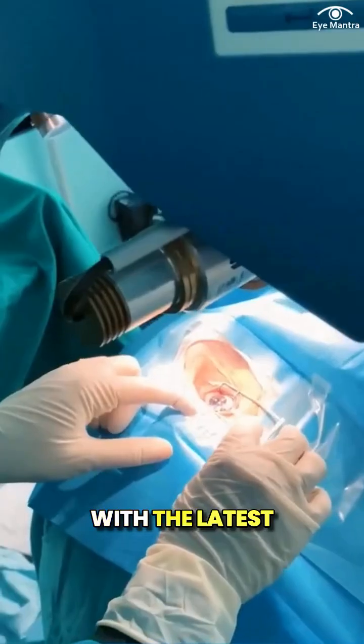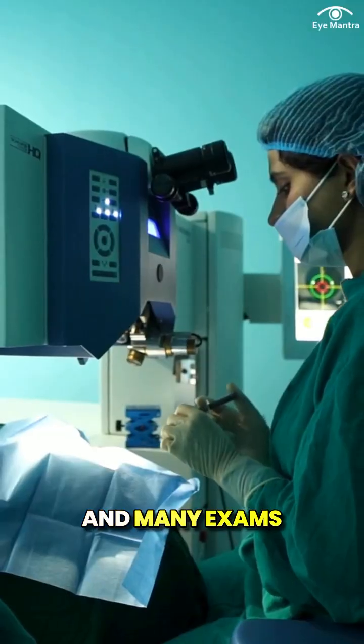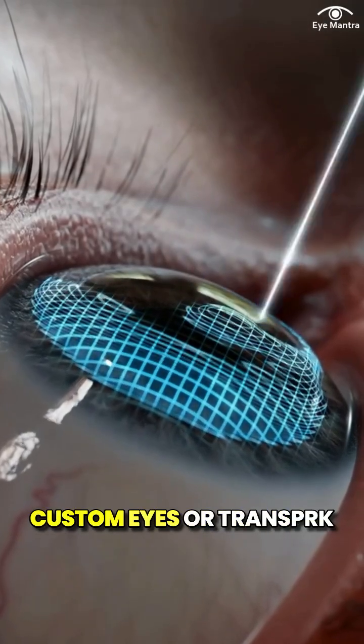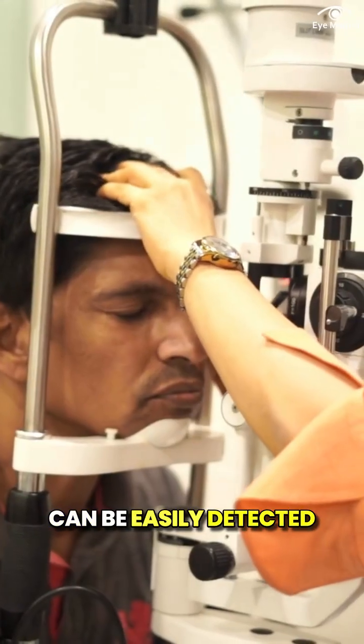But don't lose hope. With the latest technologies, it is possible to correct vision, and many exams now allow LASIK as well. Keep in mind to prefer flapless surgeries like customized or trans-PRK procedures, as flaps can be easily detected in medical tests.